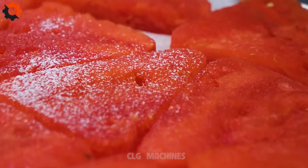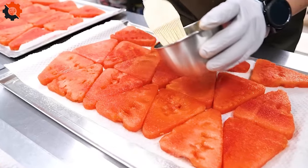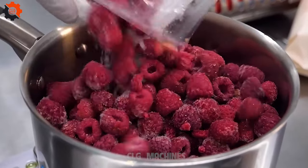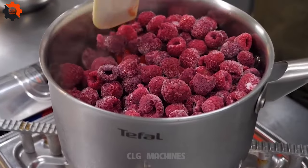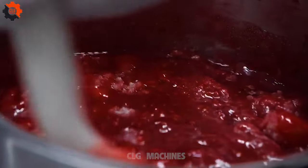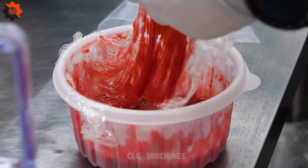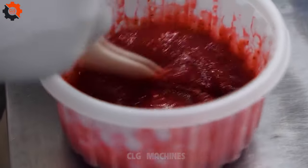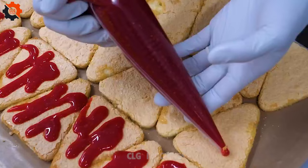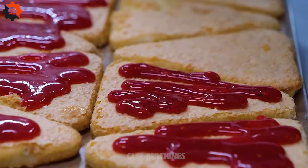But the journey of the watermelon cakes does not end here. As we venture deeper, we find ourselves in a wonderland of flavors and textures, where chefs and food scientists collaborate to concoct a myriad of fillings and frostings. These are not ordinary flavors — they are a fusion of the unexpected, designed to astonish and delight. Imagine a layer of creamy coconut lime frosting sandwiched between juicy watermelon slices, topped with a sprinkle of candied jalapeños, creating a dance of sweet, tangy, and spicy flavors on your tongue.